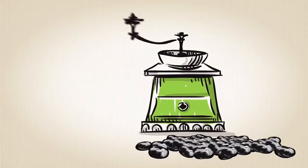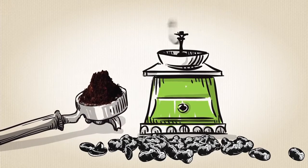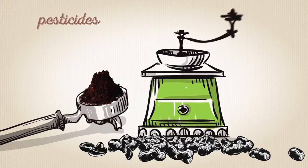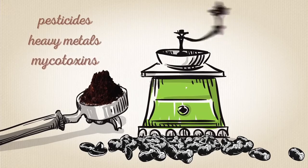A cool grind technology process then helps ensure the coffee's delicate components are captured for your cup. It is also rigorously tested for pesticides, heavy metals, and potential mycotoxins.